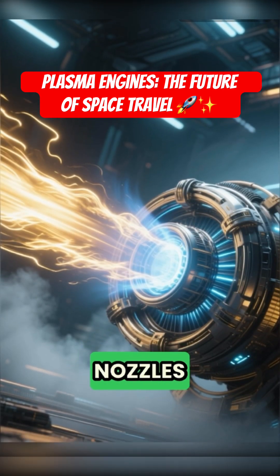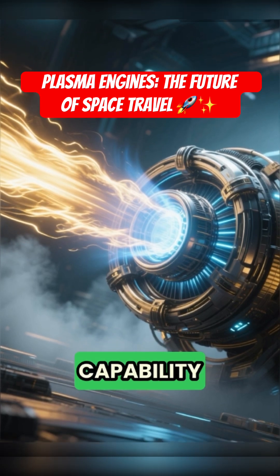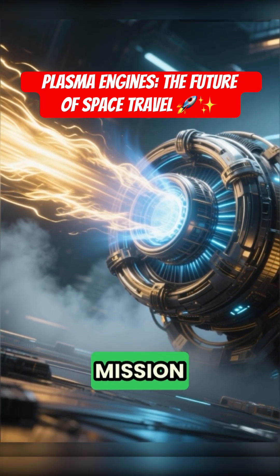Then, powerful magnetic nozzles guide the super hot jet, providing variable thrust capability that could shorten crew mission times.